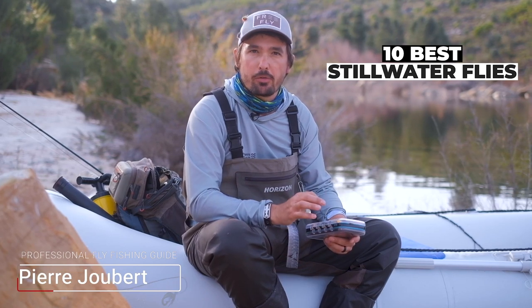Hi guys, Peer from Into Fly Fishing, and this is the third part of our Stillwater series where we'll cover 10 of my favorite Stillwater trout patterns. We spent another great day out here in the Western Cape catching trout, and all of these patterns proved to be very successful.